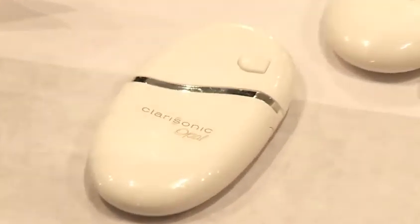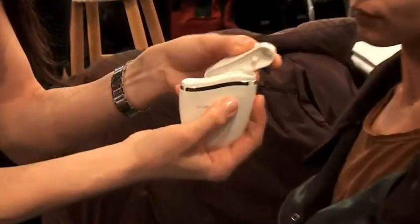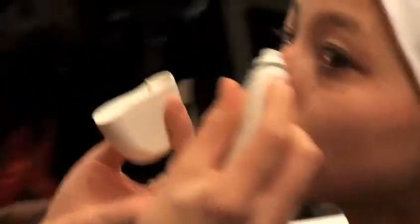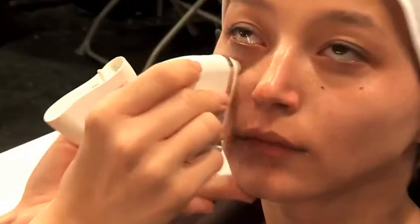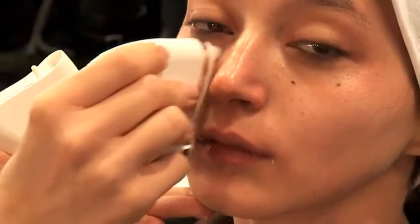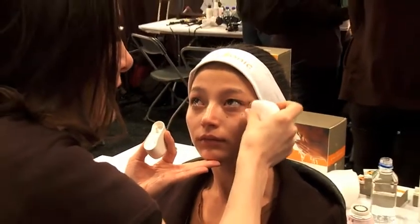This is the Opal from Clarisonic. It's got a botanical serum — just press and release. The serum is right on the tip; there's a button that you press, and it stimulates the eye area. Allow 30 seconds each eye. This can be used twice a day, in the morning and the evening. It's great for fine lines and minimizing wrinkles. And now she's prepped for her makeup application.